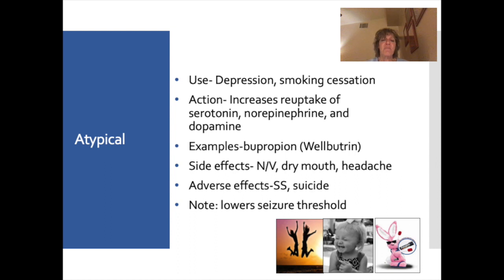The last class of antidepressants is atypicals. These don't fit into any other class, which is why they're called atypical. They're used for depression and increasingly for smoking cessation. They increase the reuptake inhibition of serotonin, norepinephrine, and dopamine. An example is bupropion (Wellbutrin), also released as Zyban for smoking cessation. Side effects include nausea, vomiting, dry mouth, and headache. Adverse effects are suicide and serotonin syndrome. Importantly, these medications can lower the seizure threshold, so they're not appropriate for patients with seizure disorders.